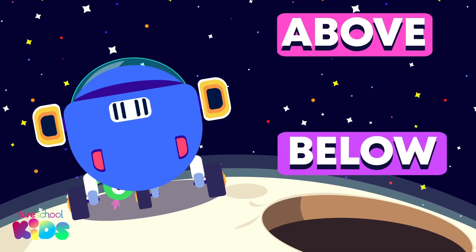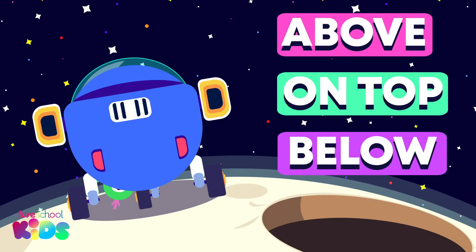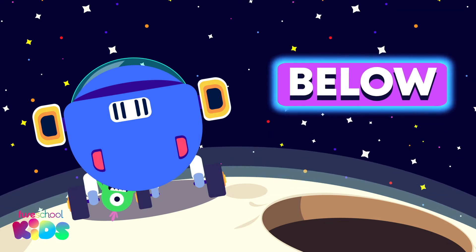What about now? Is he above, below or on top of the rocket? The silly alien is below the rocket.